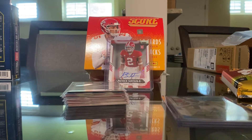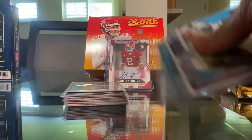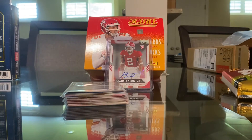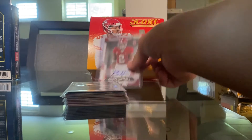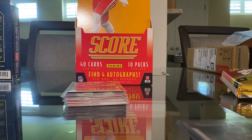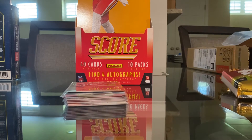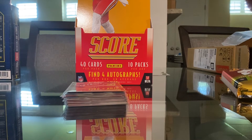Hey guys, it's Job, and today I'll be doing a review of the 2021 Score cards. I just made a video opening them and I did not get four autos as it said on the box. I think it was because we got the Panini Points card — 250 points — which I don't really do; I don't do online stuff. I'd rather have a physical copy in my hand.